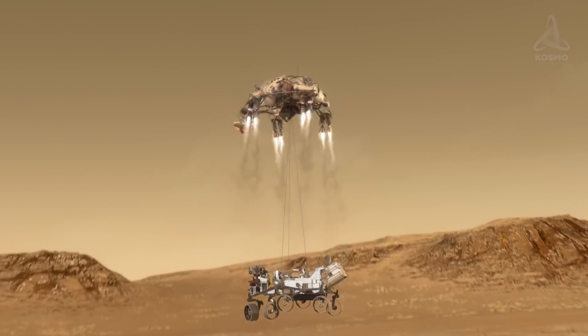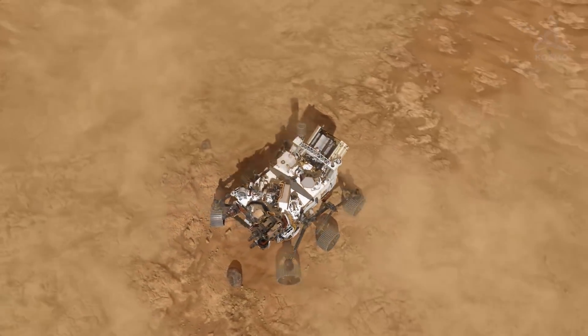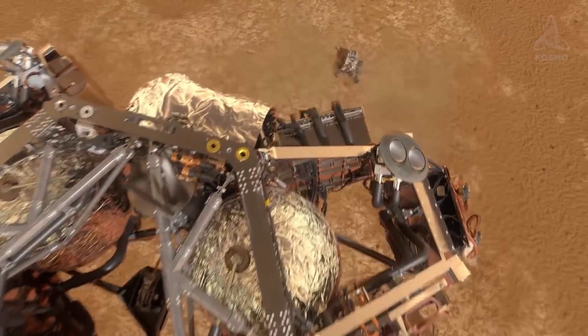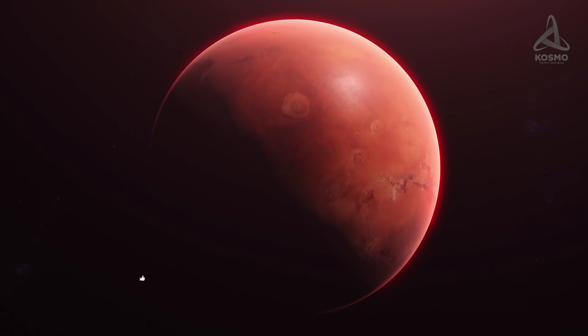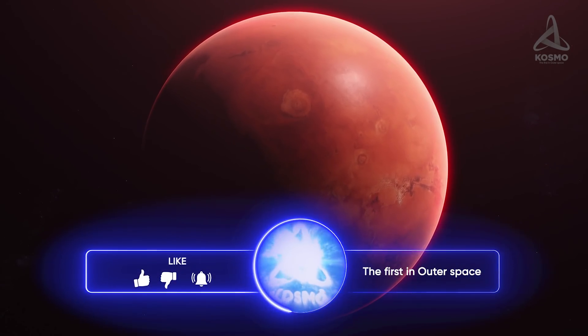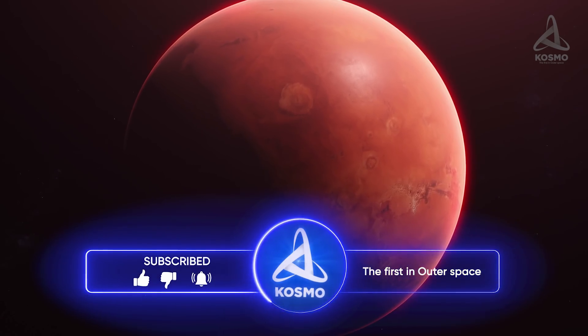I, in my turn, will do my best to be in the loop at all times and keep you posted on the Cosmo channel whenever anything comes up. How did you enjoy the video? Are you looking forward to the test flights? Feel free to hit the like button and share your opinion about the mission in the comments below. Let's keep in touch.